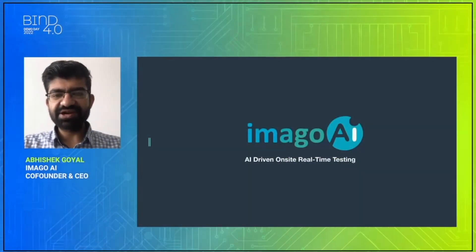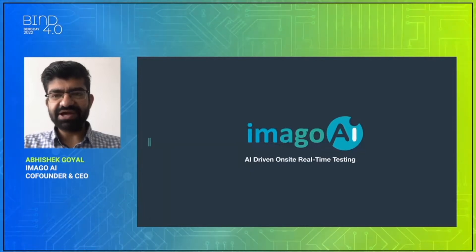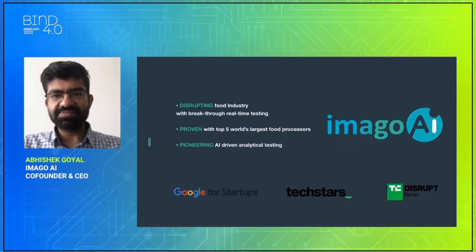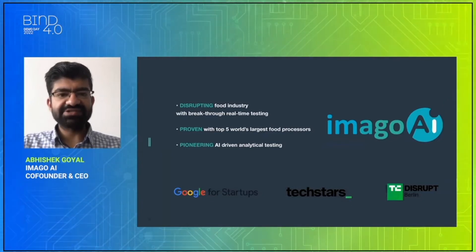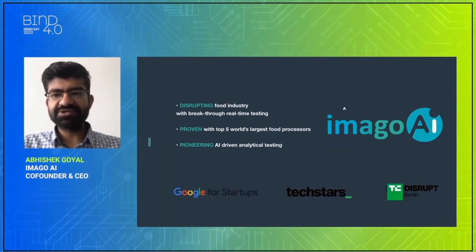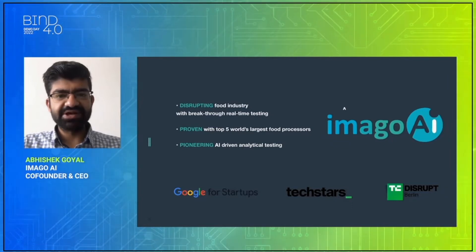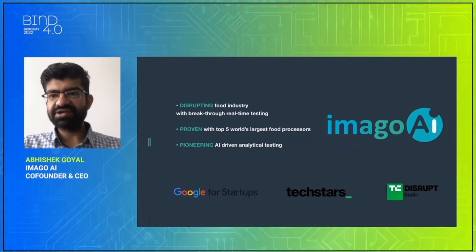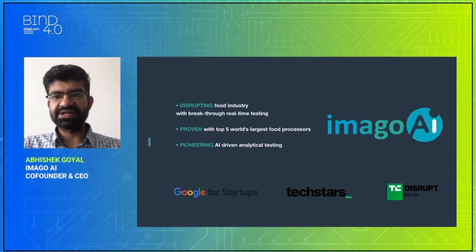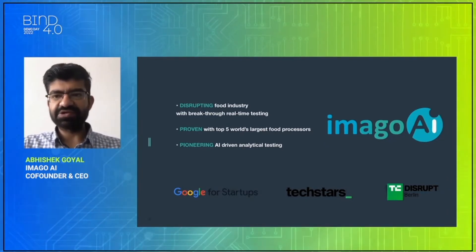Abhishek Goyal, Co-Founder at IMAGO AI. At IMAGO AI, we work with food processing companies in automating their food safety and quality analysis. We are disrupting the food industry with our breakthrough real-time testing capabilities. We are already working with the top five of the world's largest food processors and we are pioneering AI-driven analytical testing. Our company is also backed by Google for Startups.